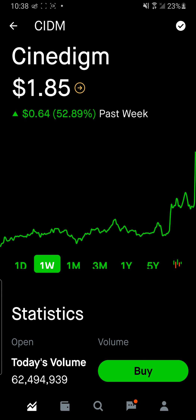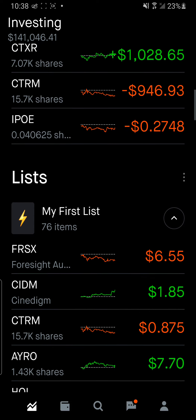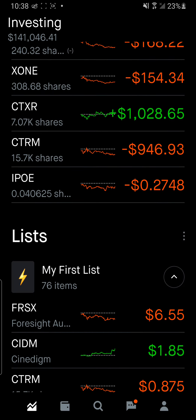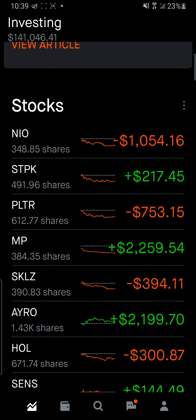I told you guys about a week ago I should have gone in on Cinedigm for my penny stock play — it's like the Netflix of China and they're expanding a lot. I had a lot of DD done on it. I was choosing between CTRM and Cinedigm, and I went against my gut. I should have done the one where I had more DD done, which was Cinedigm.